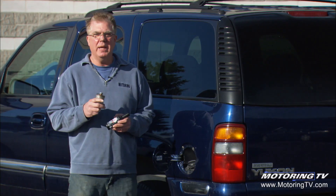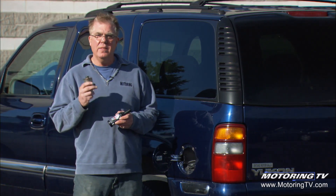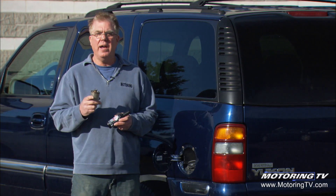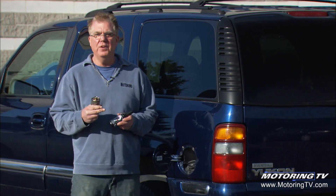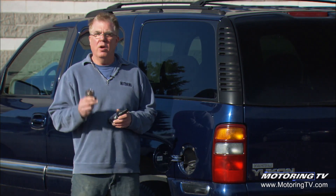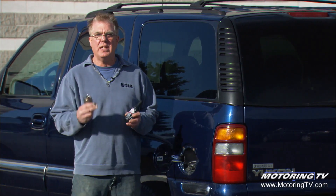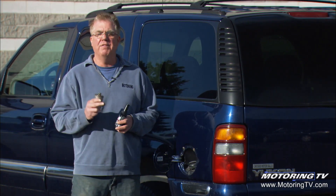Secondly, trips in the wintertime can easily be one and a half to two times the duration that they might take in the summer months. You don't want to get caught out somewhere low on fuel with the possibility of running out in rough weather conditions. If you're in a storm, you may have to run the engine without even moving the car just to keep warm and stay alive. You want to have lots of fuel.